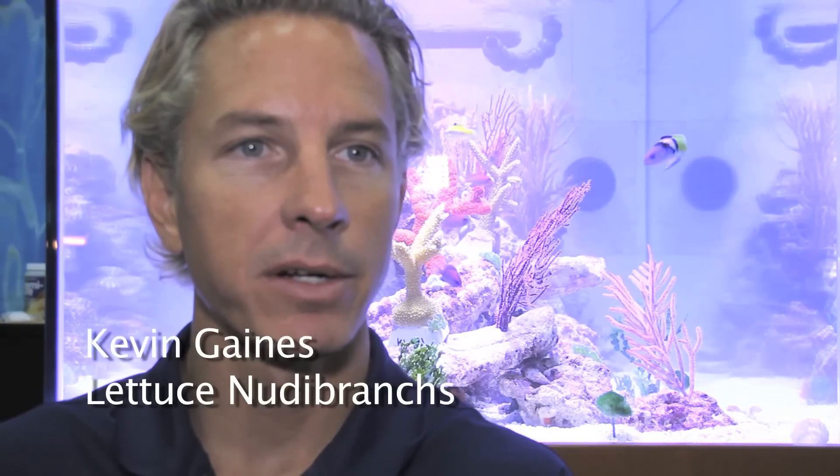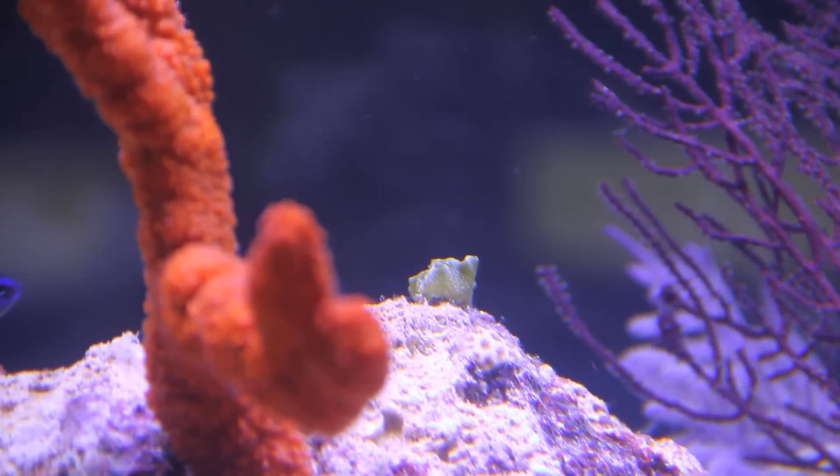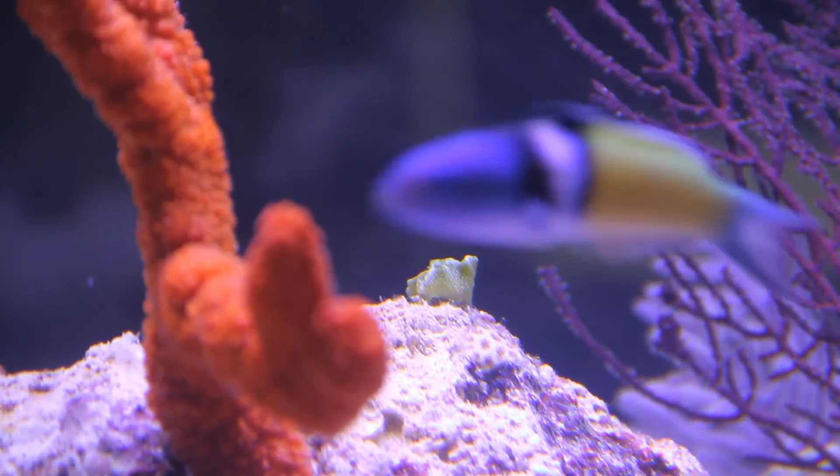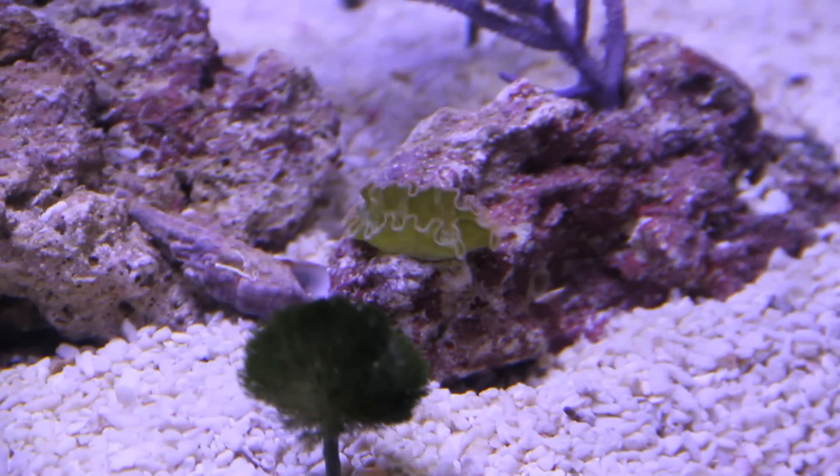Lettuce slugs do really well when there's hair algae or those kinds of macroalgaes for them to feed on. As for water parameters, anything like your regular reef tank parameters they like. They're probably quite tolerable to lower water quality than some others, because they live in really inshore environments where there are kind of extreme temperature changes.